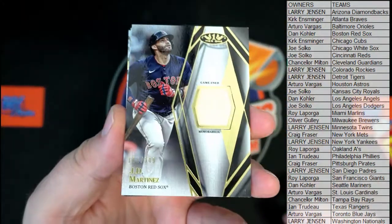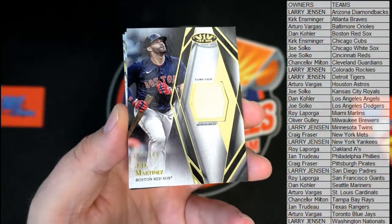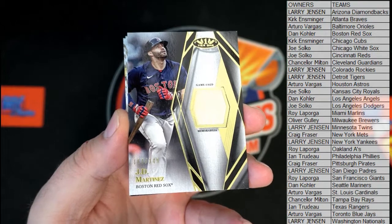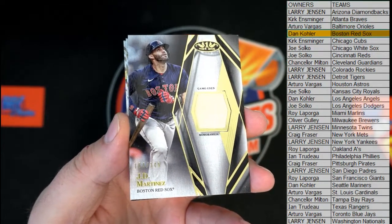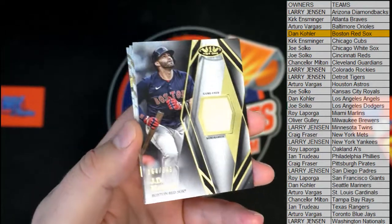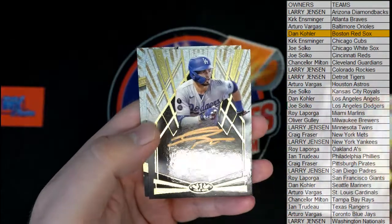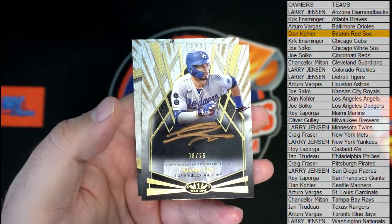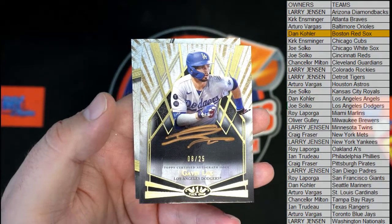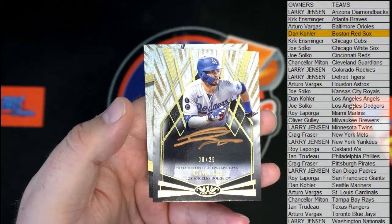JD Martinez right there, let's see — 64, 349. Right there for the Red Sox, it's Dan. All right man, Dan K, that's you tonight — JD Martinez bat. Oh nice, look at that — nice blue! That's a good one, Gavin Lux bronze, 8 to 25 for the Dodgers. All right, jealous!